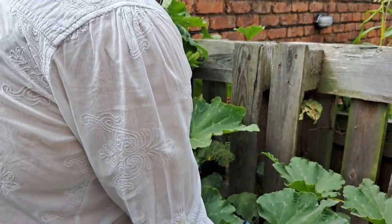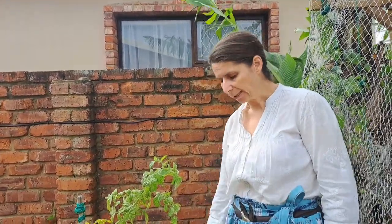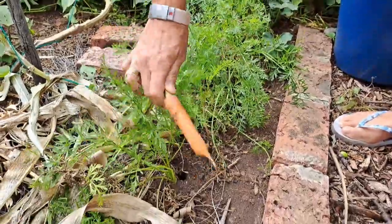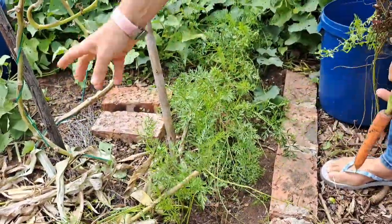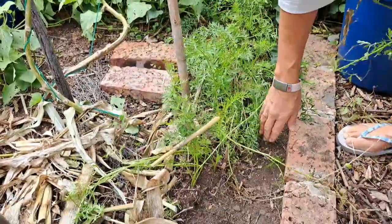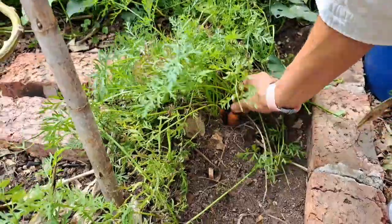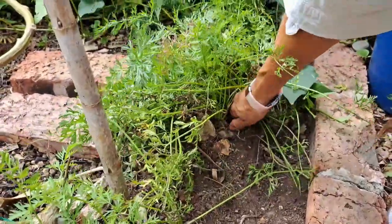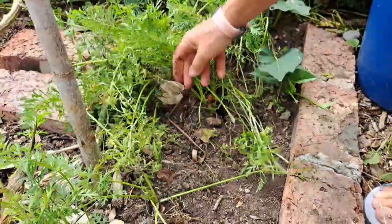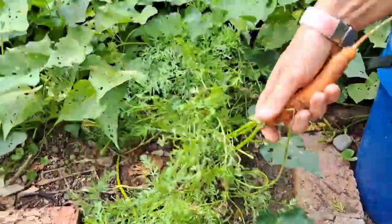I've still got some carrots from this one row of carrots that I planted - let's see if there are some I can harvest. I actually want to plant this bed up with carrots, I just haven't gotten there. I'll plant them in rows. Oh, that one's a little bit small - the ground's dry, I need to water again. I'll leave the rest - I've still got some in the kitchen.